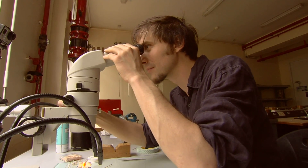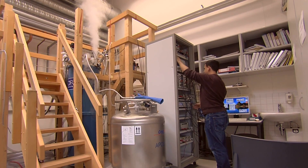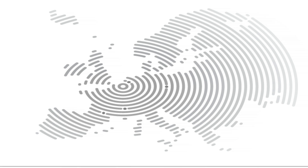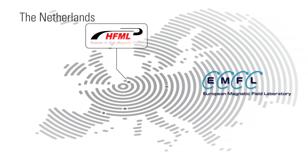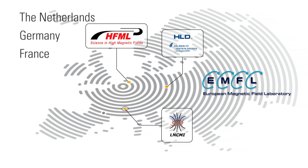This type of research is performed in high magnetic field laboratories. The European Magnetic Field Laboratory is an organisation which unites institutes in Nijmegen, Dresden, Grenoble and Toulouse.